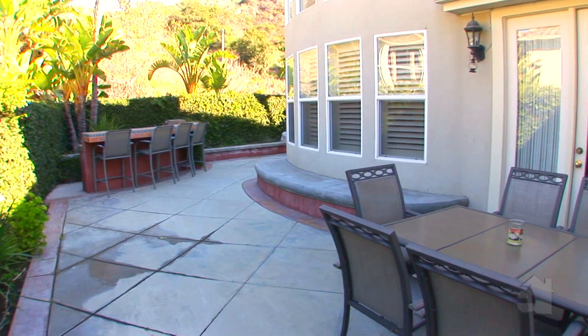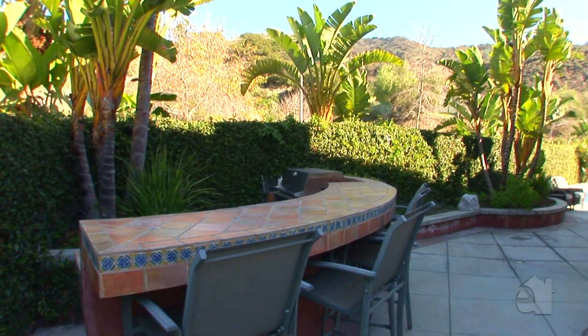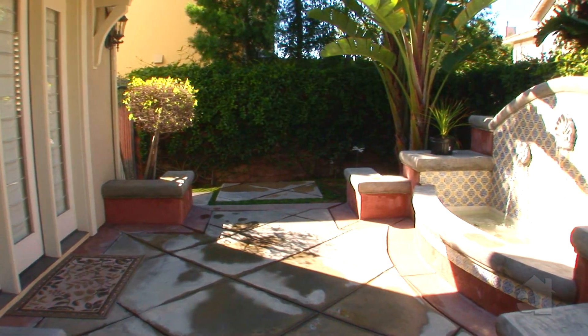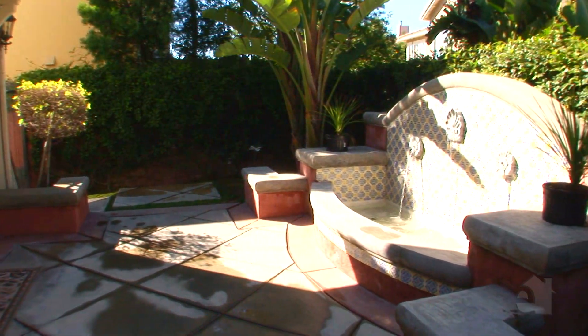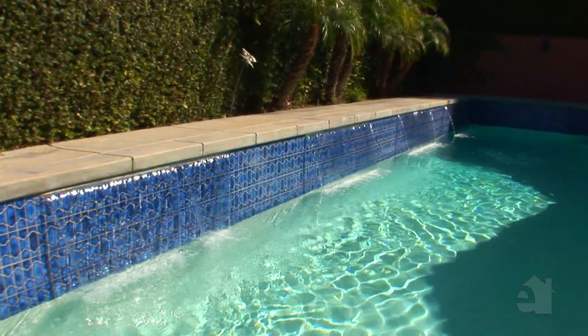Outside, one will find a fabulous built-in barbecue and an excellent surround sound system. The breathtaking backyard lends itself to summer gatherings, with a pristine pool and tranquil fountains.